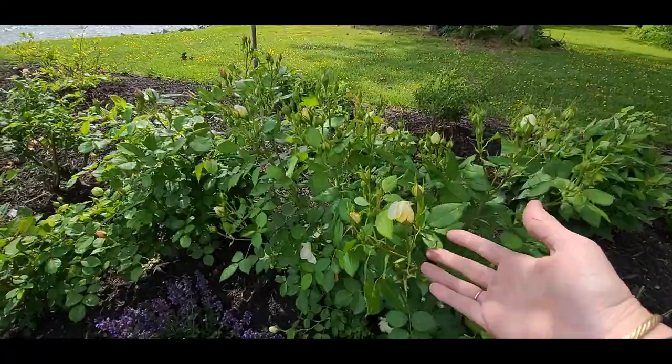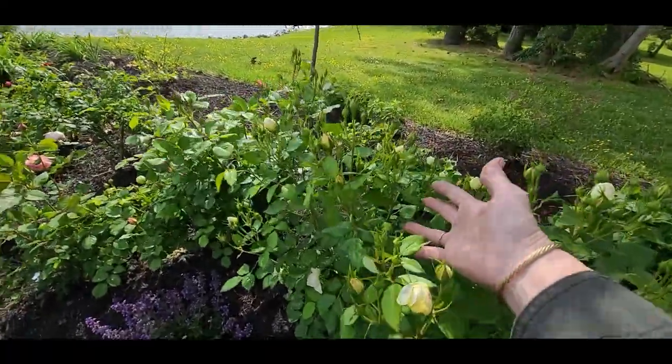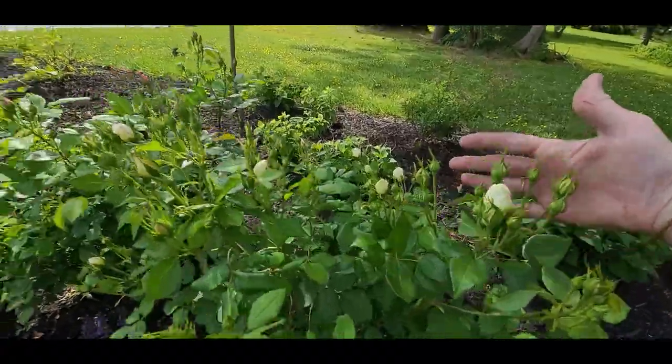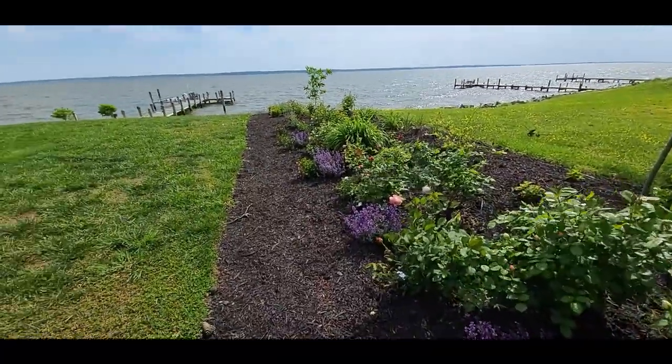And then look at this — this one is Vanessa Bell. Do you see all of these blooms? I mean, this is just spectacular. I can see all the buds all the way down to the water. We are waiting for our blooms and it is so thrilling.